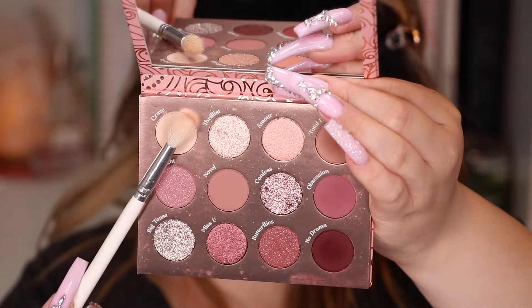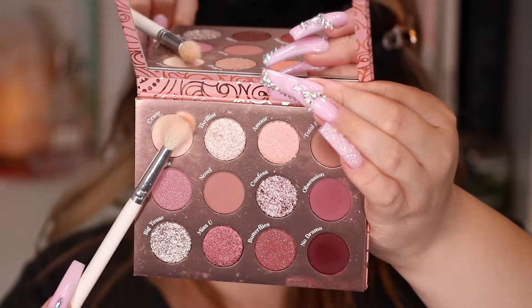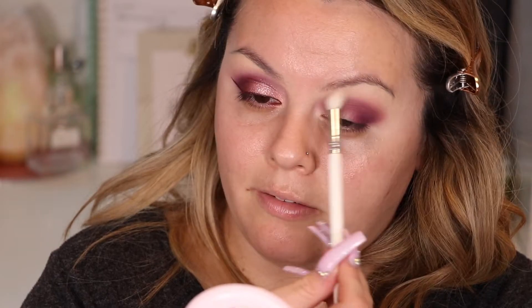Very light-handed circular motions for that transition. With this Morphe GH34 brush I'm going to grab this color called Crave and this will be my brow bone highlight, applying it right under the brow. This gives a little bit of color so it doesn't look like concealer and then eyeshadow - it helps blend and smooth everything out, and if you brought color too high you can use this to diffuse it as well.